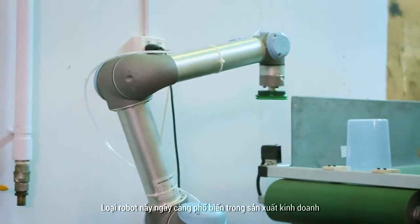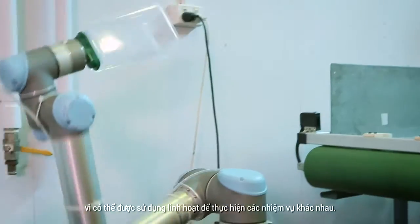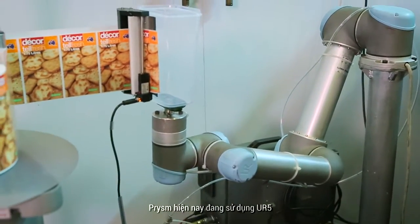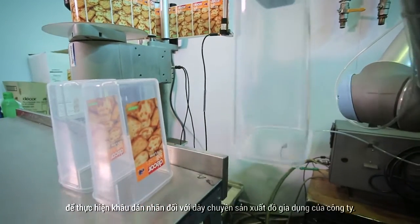The UR5 is capable of handling payloads up to five kilograms. It is increasingly popular amongst manufacturing businesses as it can be used to carry out a range of tasks. Prism now uses the UR5 to perform labelling tasks for the company's houseware production line.